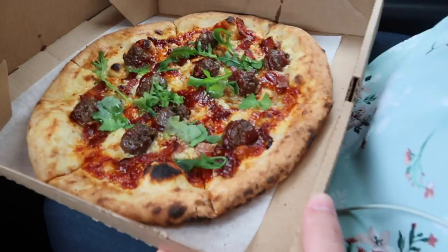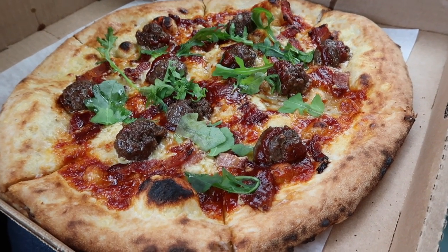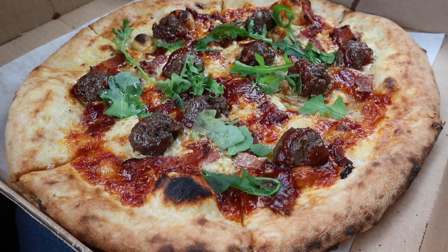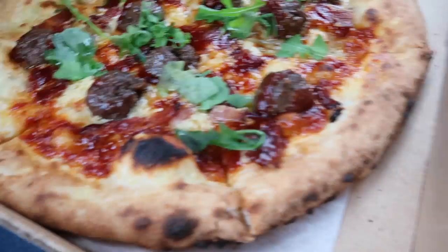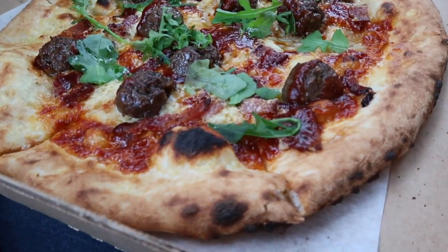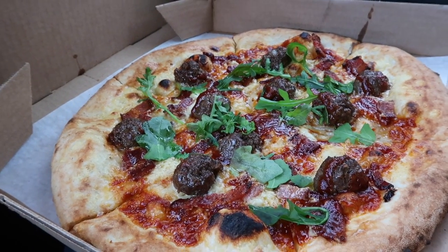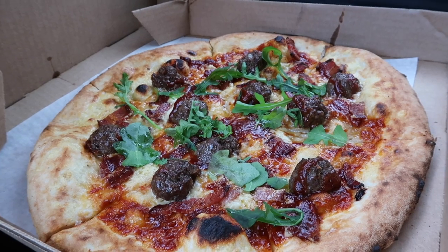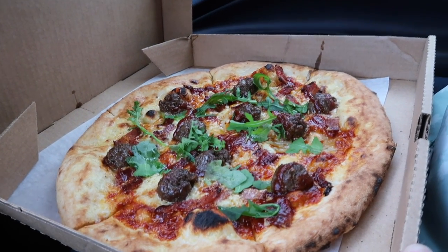We got the pizza — open it up! Look at that! There's bacon, hamburger, beef, barbecue sauce, arugula. It's supposed to have onions but we don't like onions, so no onions. That's going to be my favorite — keep this on the menu!